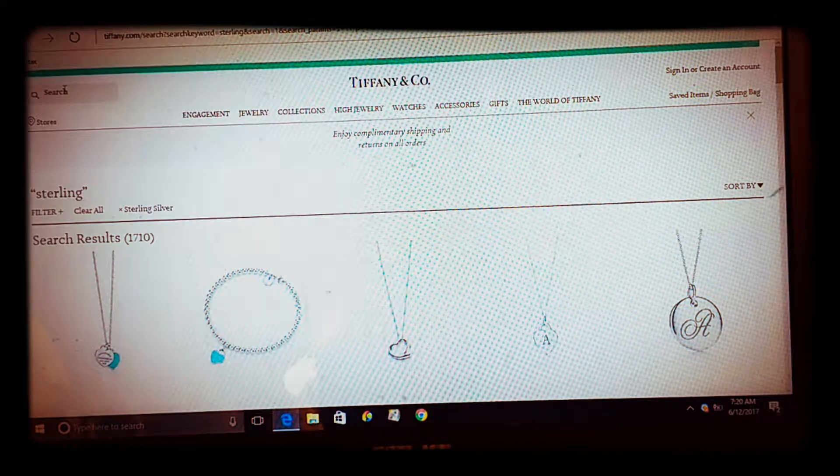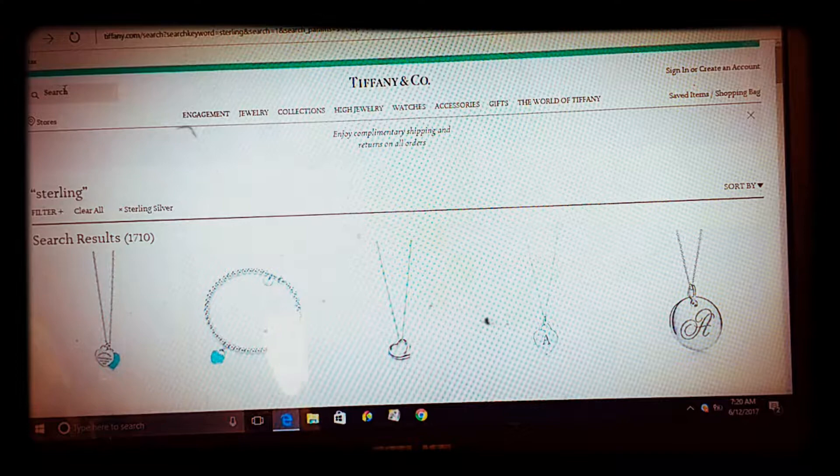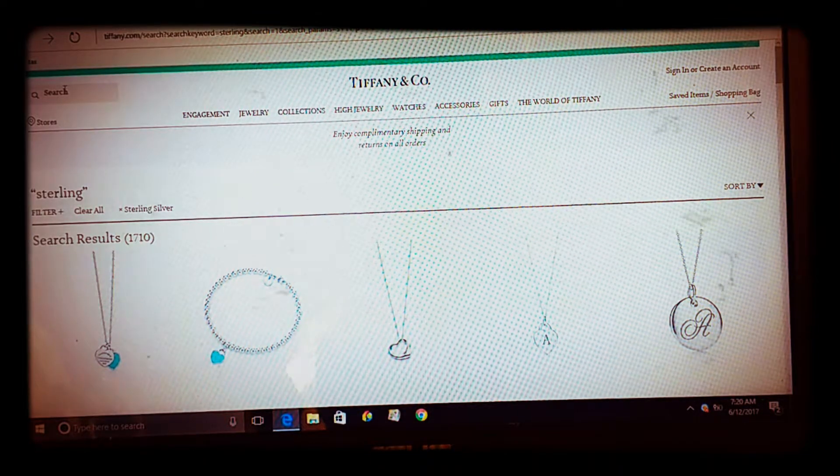Today I wanted to do a bit of luxury goods shopping. I have a birthday gift to buy and I know some people can be intimidated by places like Harry Winston, Gucci, Hermes, Tiffany and Company, Cartier, places like that.